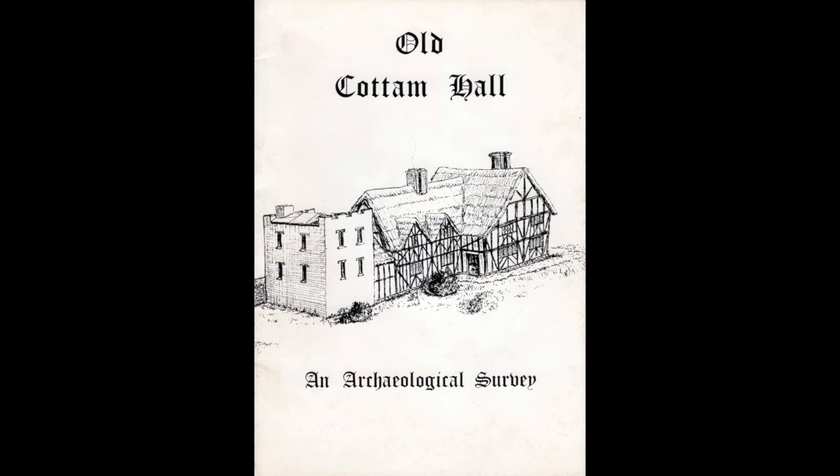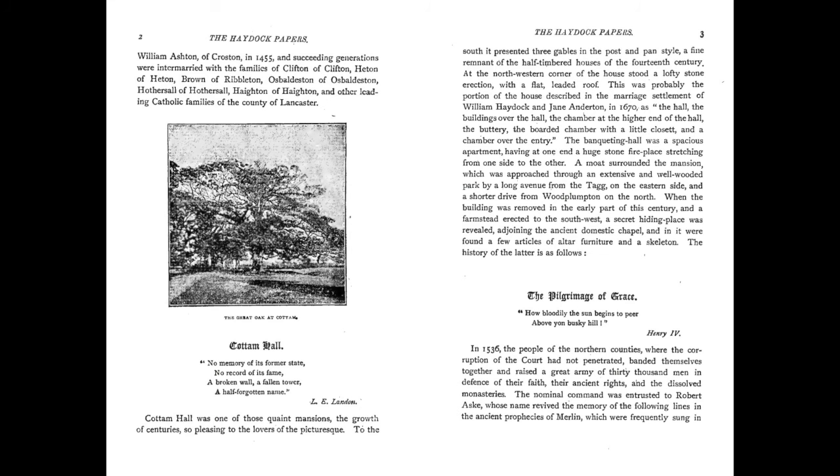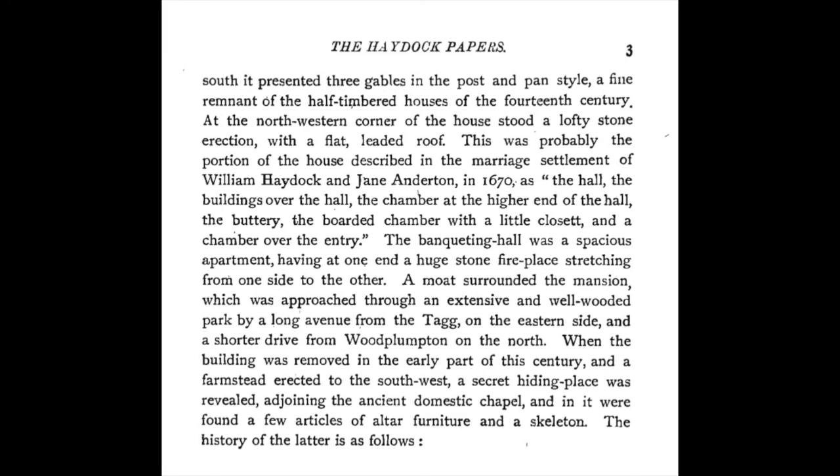This reconstruction of Cottam Hall from the 1985 study by Dorothy O'Hanlon is based on the 1838 Tithe Map, Ordnance Survey Maps, and on this written description by Joseph Killow from the Haydock Papers. To the south it presented three gables in the post and pan style, a fine remnant of the half-timbered houses of the 14th century.